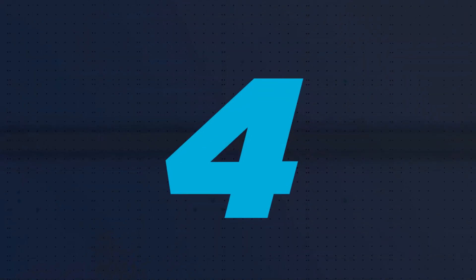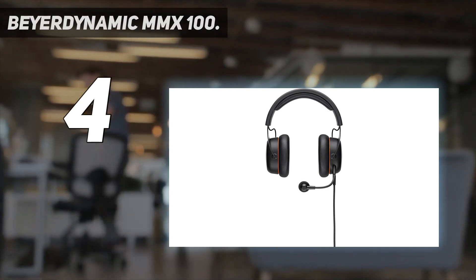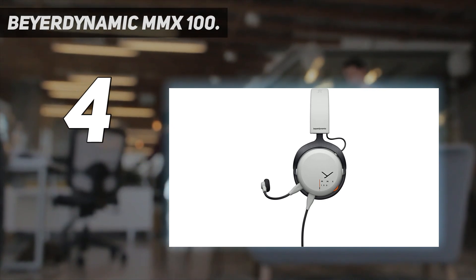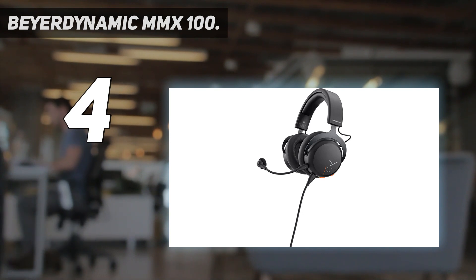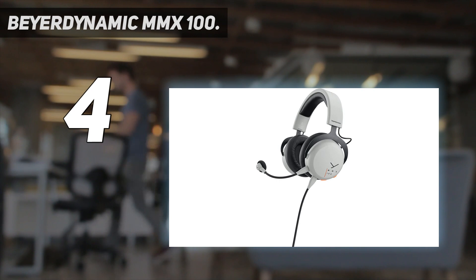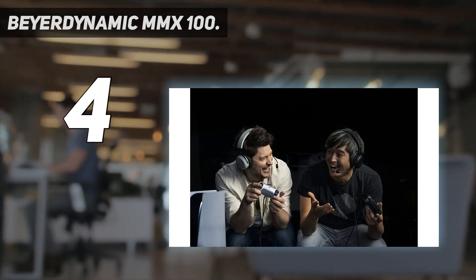Coming in at number 4: the Beyerdynamic MMX100. This isn't the first gaming headset from Beyerdynamic, but the MMX100 is absolutely its most rounded offering so far. Offering excellent audio and a good microphone in a comfortable and well-designed headset makes for an easy entry into our best headset list, especially when you can pick these impressively made cans up for under $100. Despite using a closed-back design, the MMX100s produce a surprisingly wide soundstage, without any of the muddiness or over-eager bass that often plagues gaming headsets.